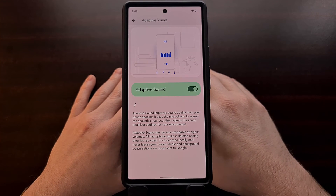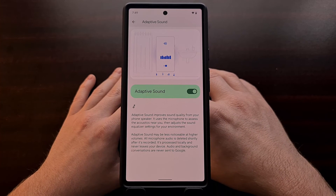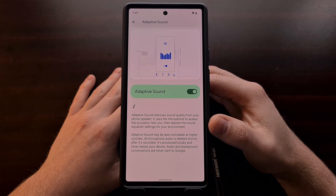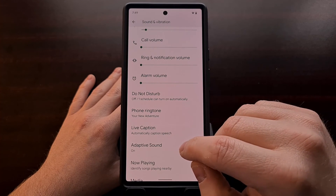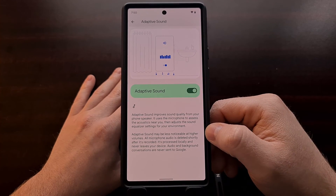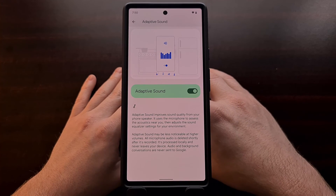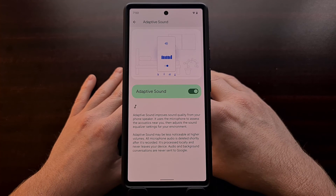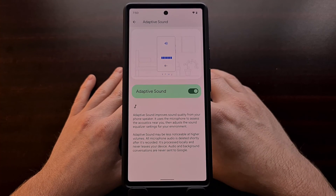If you'd like to try this feature out, Adaptive Sound is now available for the Pixel 6 and the Pixel 6 Pro. You can find it in the Settings app, going into the Sound and Vibration section, and then looking for the Adaptive Sound toggle there. For any of you who have a Pixel 6 or Pixel 6 Pro, I'd like you to do some before and after tests and let me know your thoughts in the comments section below. Do you think Adaptive Sound is worth using?